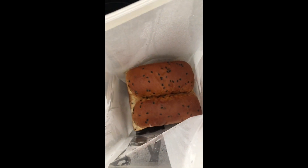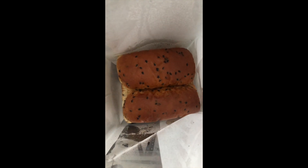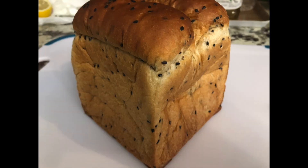This is the sesame and sweet potato shokupan. You can see it's baked fresh — still hot — and when you cut into it, it's light and soft and fluffy.